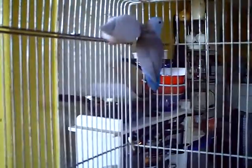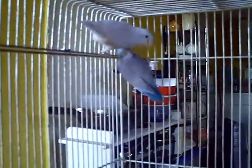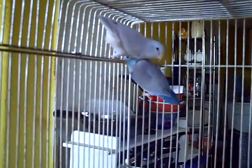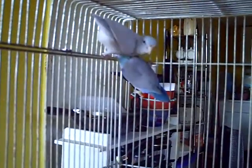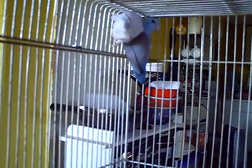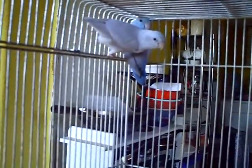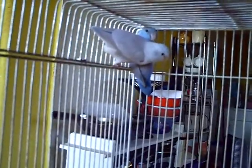Hey guys, it's me Charlie. Today I wanted to do a video on these little parrotlets that I just got a couple hours ago. I have a male American white and a blue female. They actually produce yellow babies, American white babies, white babies, and blue babies. They were produced about a couple of months ago, and I ended up trading my pair of Latino ringnecks for them.